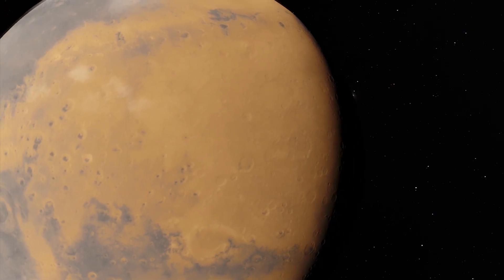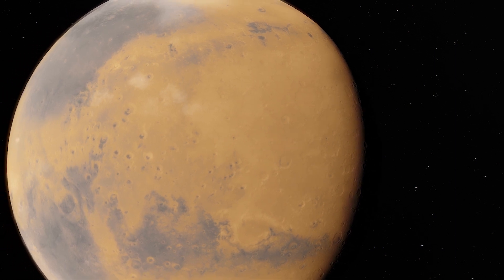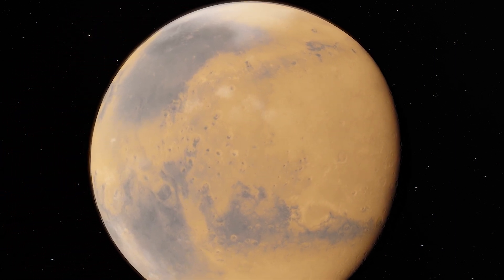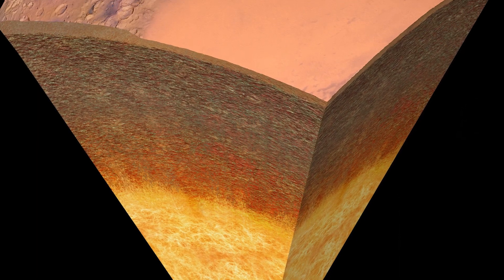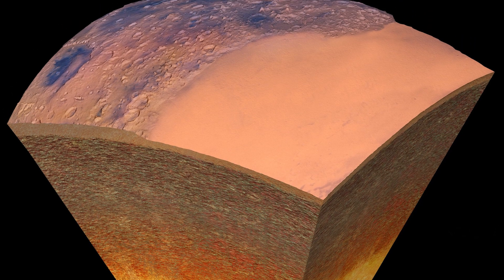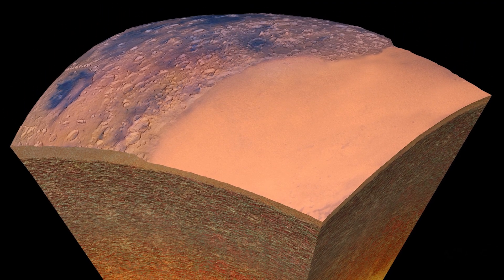Like Earth, the interior of Mars has undergone a process known as differentiation. This is where a planet, due to its physical or chemical compositions, forms into layers, with denser materials concentrated at the center and less dense materials closer to the surface.